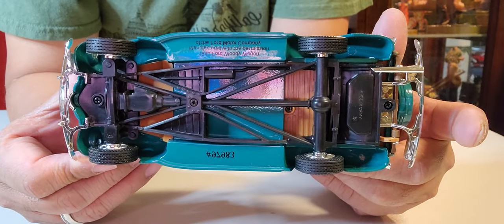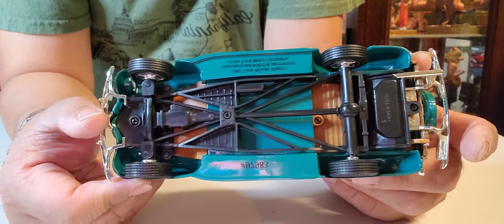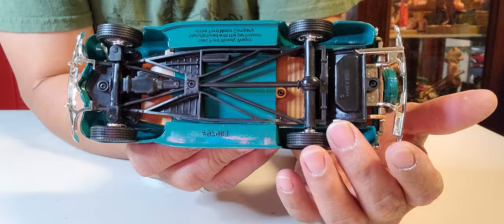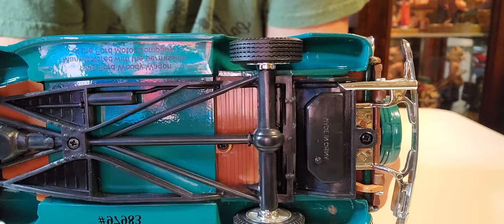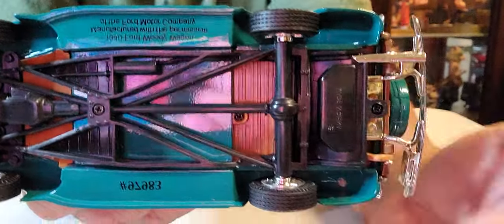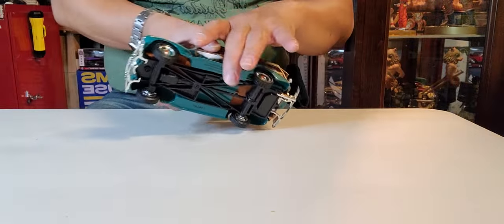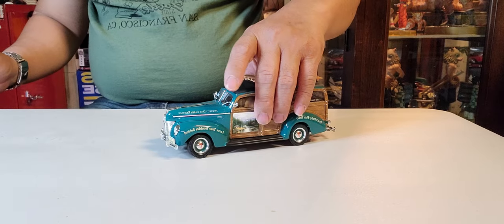Now let me show you under the chassis. It's fairly simple — you can see the suspension, the drive shaft, the differential, and the leaf springs. There are the leaf springs, ladies and gentlemen. They also have some body support with a cross brace over here.